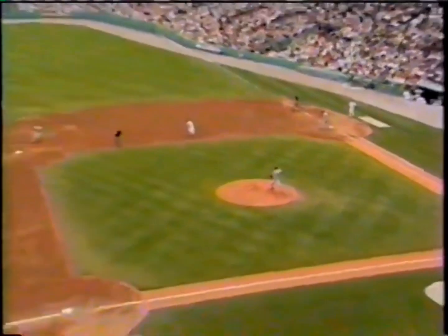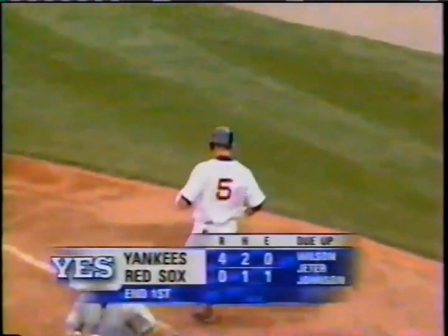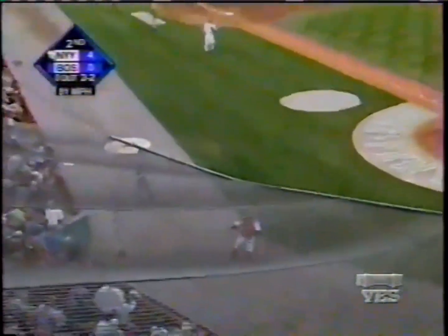You're watching Yankees baseball on the Yankee Entertainment and Sports Network. Joe Torre said let's give it a day. Popped up behind the plate — Varitek giving it a look, and makes the catch.